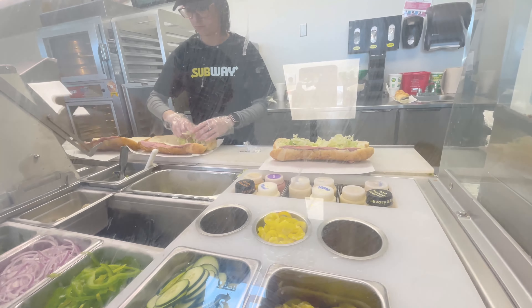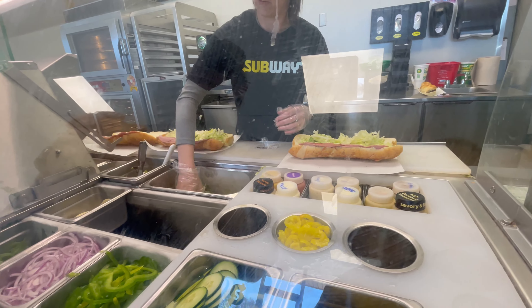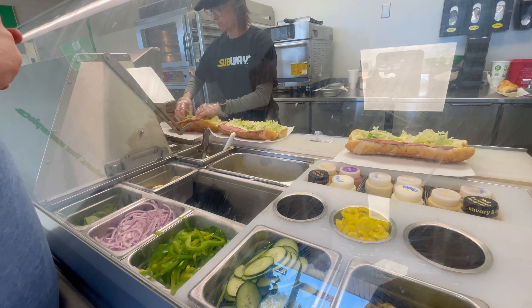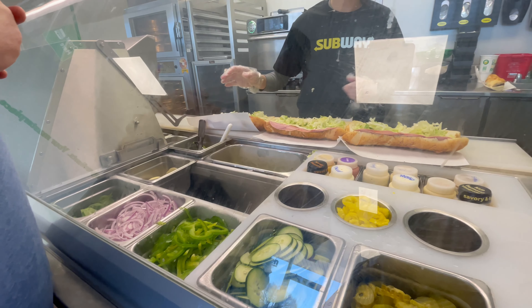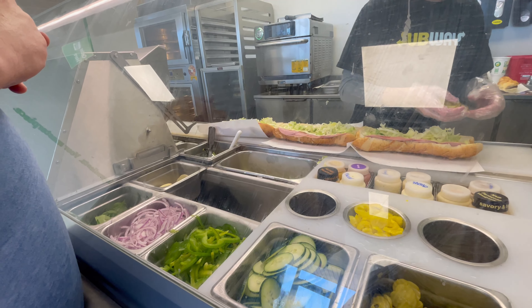Cook it, banana peppers, olives. You want tomato in that bread? Yeah, I want it, yeah. The white tomatoes. Is it salami?